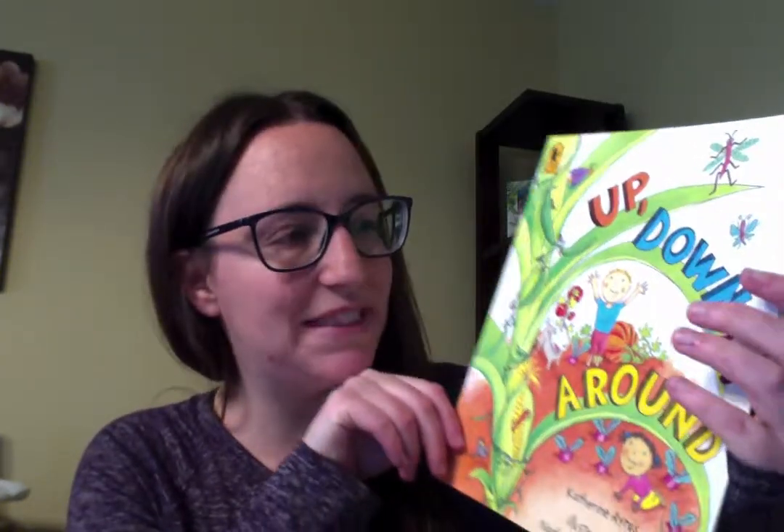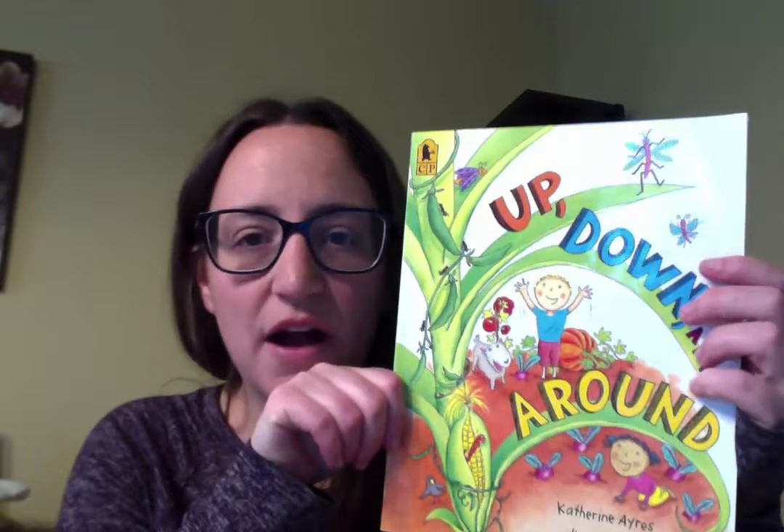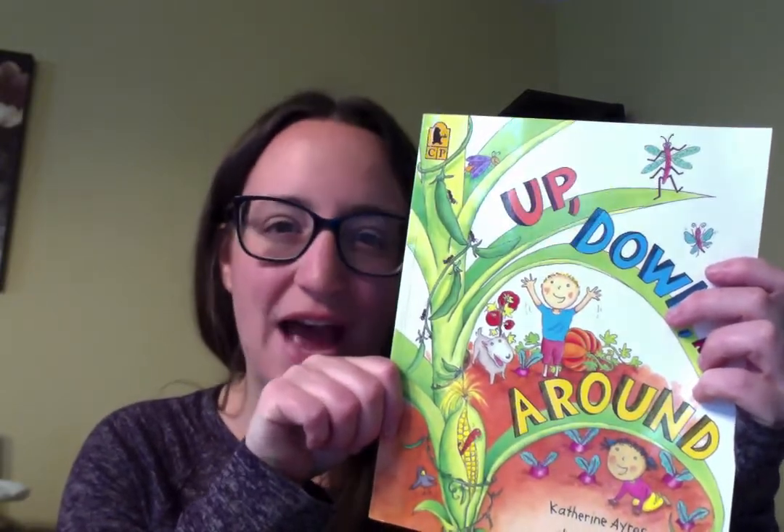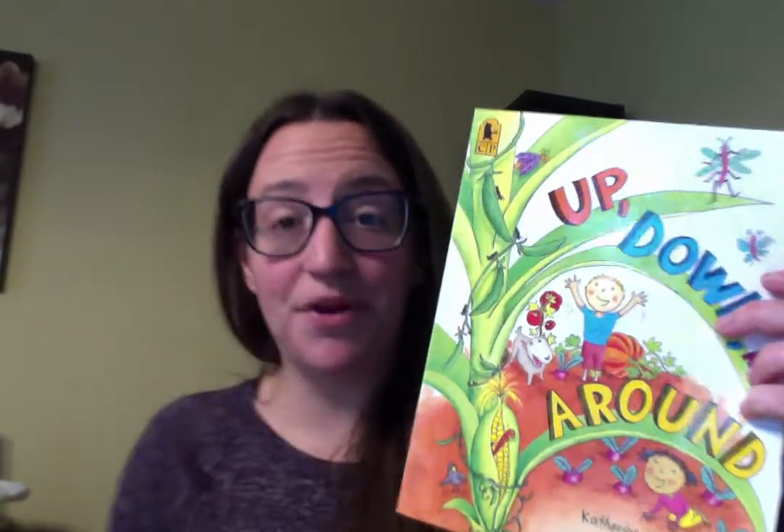Hi everybody, it's Mrs. Emerson. Today I'm going to read the book called Up, Down, and Around. This week on our preschool learn board, there's a lot of activities relating to flowers and trees and plants, so we're going to read a book related to that.